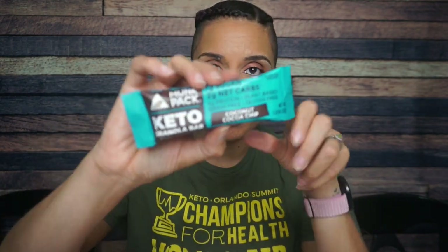What is this? Is it a bar? Monk Pack — love Monk Pack, always will love Monk Pack. This is the coconut cocoa chip. There is 140 calories, 13 grams of fat, 12 total carbs, 4 fiber, 5.5 allulose, 0.5 glycerin — so 2 grams of net carbs and 4 grams of protein. Ingredients: almonds, coconut, allulose, soluble tapioca fiber, corn fiber, palm kernel oil, vegetable glycerin. These taste delicious. Happy to see them.